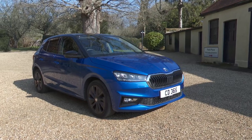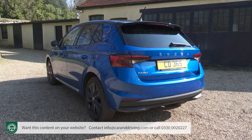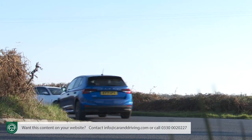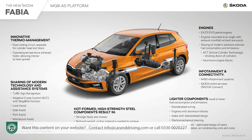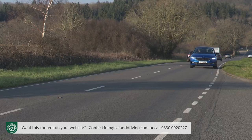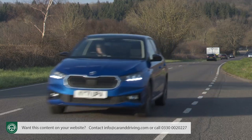Skoda's fourth generation Fabia makes up in sense and practicality for anything it might lack in dynamic looks and pin-sharp handling. All the latest VW Group chassis technology has finally made it to this supermini model line, and the result is a very complete product indeed.